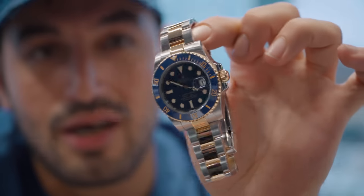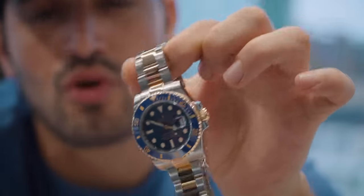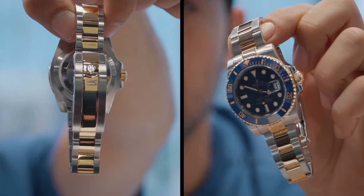If you guys remember, we had a Submariner date, two tone, blue ceramic — it came in earlier today and just came back from the polisher. Guys, if you've got special occasions where you want your watch to look fresh and you've had it for a few years, hit us up. We'll give you a quote on the spot and we can get it done in literally two days tops.